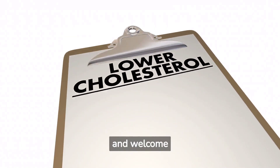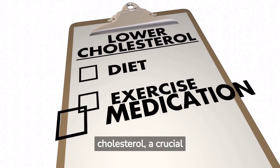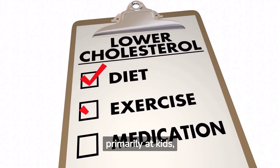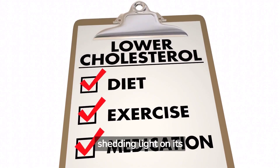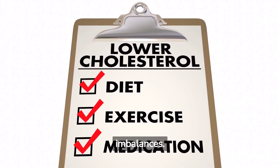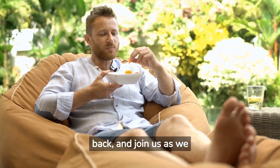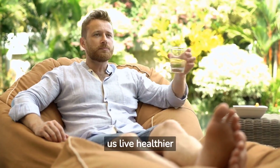As-salamu alaykum and welcome to our enlightening video on cholesterol, a crucial component of our body's functions that often gets misunderstood. Aimed primarily at kids, this video simplifies the complex world of cholesterol, shedding light on its role and the effects of its imbalances. We'll embark on a tasty journey, exploring various foods our bodies need to help maintain healthy cholesterol levels. So grab a healthy snack, sit back, and join us as we dive into the fascinating world of cholesterol and learn how the foods we eat can help us live healthier lives.